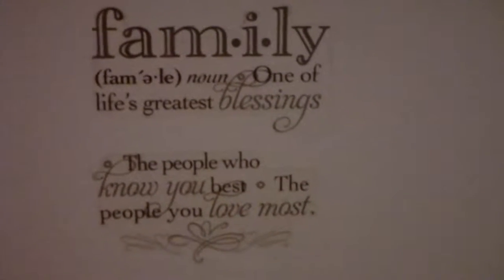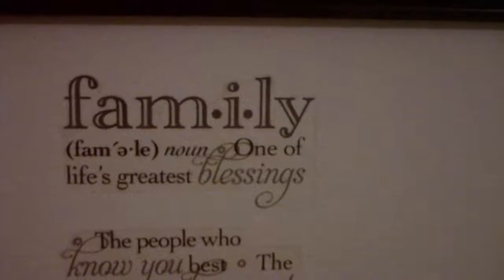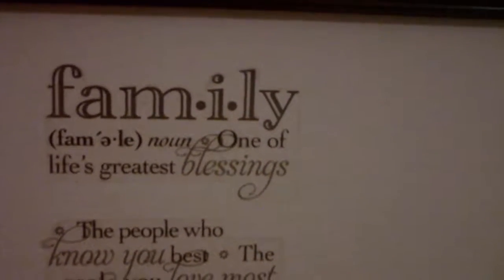You can see there's my portrait from Walt Disney World, and that's my sister's portrait right there. This is our wall decal — 'Family: one of life's greatest blessings, the people you know best, the people you love most.' And this one right here is an angel decor — we've had this for quite a long time, can't remember how long.